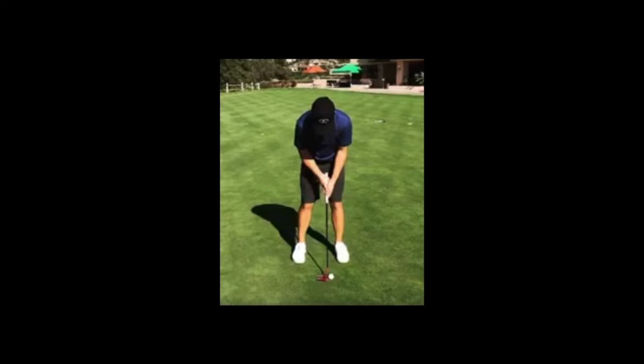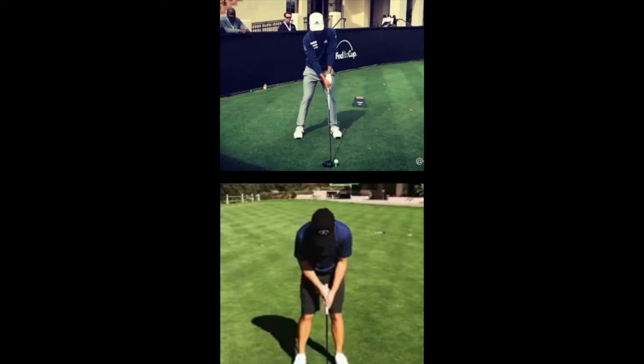What does Xander do that is so impactful to his putting stroke? I think it really starts with how he sets up to the golf ball and how he grabs the golf club. He grabs that golf club with a left-hand low putting grip. Most of us believe that a left-hand low putting grip encourages a more stable putter face — a less flippy, less handsy putting stroke. When that left hand gets lower than the right hand, look how much more level Xander's arms and shoulders are. His shoulders become more level compared to what we do with our full swing when the right hand gets so much lower than the left hand, which you see Xander doing here with his driver.